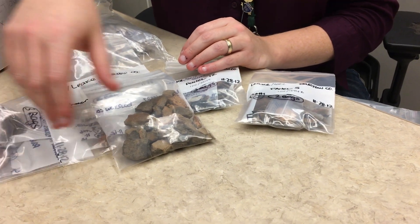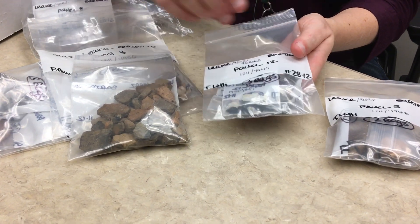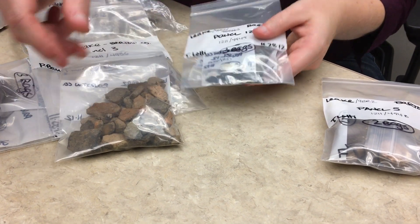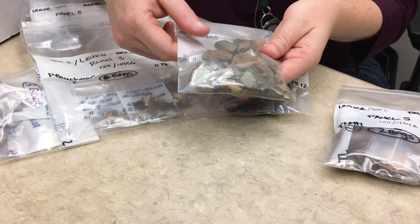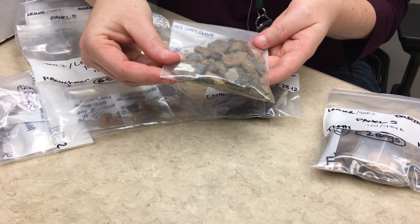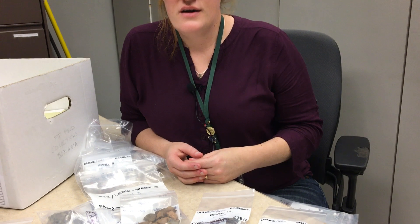And then we also have prehistoric or pre-contact type artifacts, which are represented here by things that we call flakes. These may be parts of stone points that have been created to be used as tools, and we have pottery pieces — fragments of pottery vessels that we would find. We'd have to put them back together to understand what kind of vessel is being represented, but we could also look at the decorations on the pottery and understand how these kinds of artifacts change through time, so we can understand what kind of people occupied a certain area and understand the sites a little bit better.